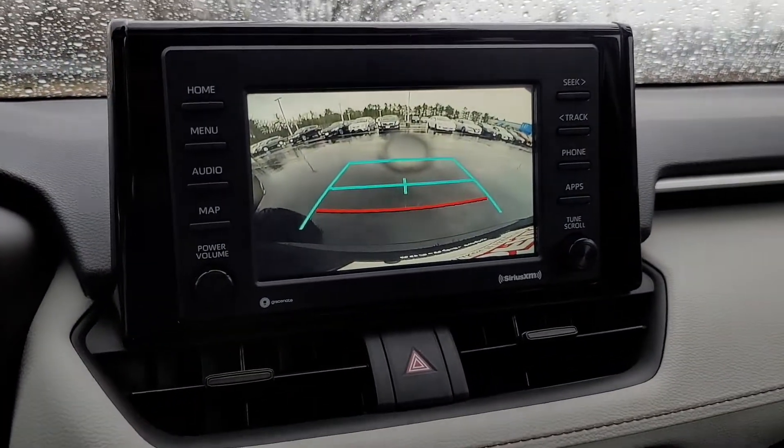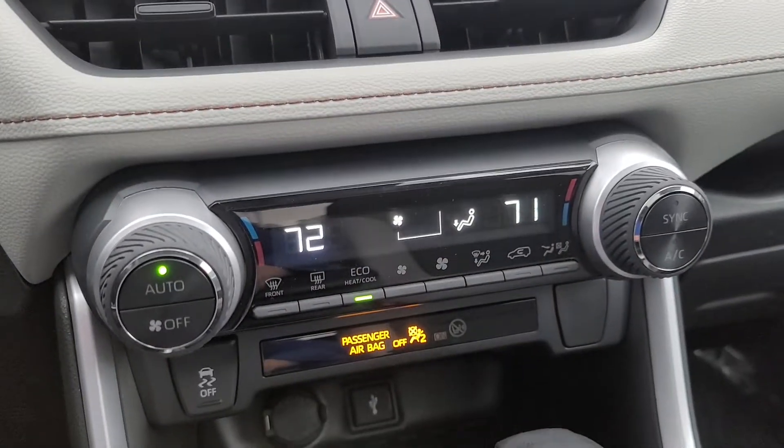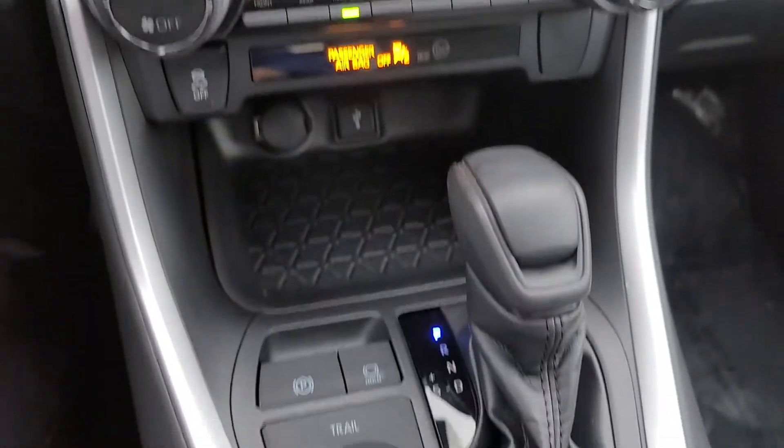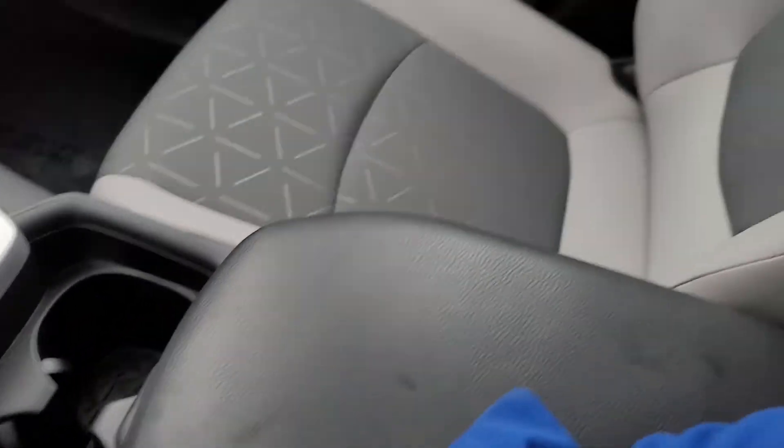Backup camera. Very nice. That's the moonroof.